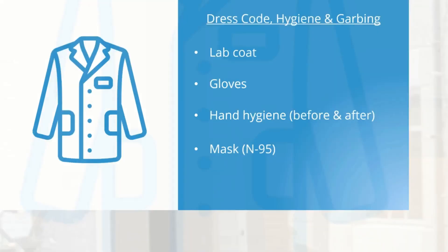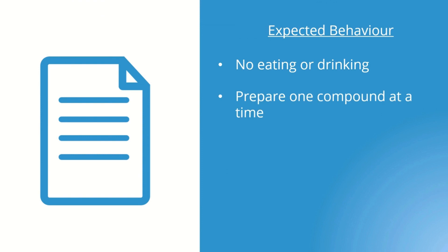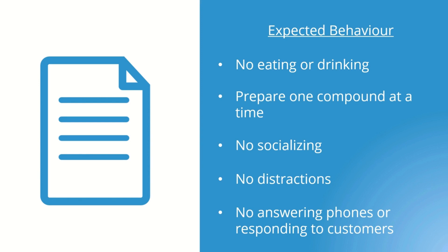There should be policies and procedures around expected behavior in the compounding area. For example, no eating or drinking in that area. Only one compound should be prepared at a time. The compounder must remain focused on their task, so no socializing in the compounding area. The compounder should not be expected to multitask and answer phones or respond to patients at the counter when they are in the middle of preparing a compound.